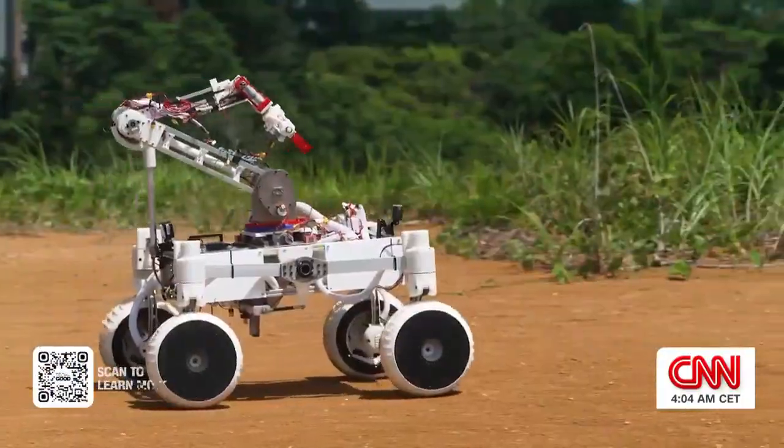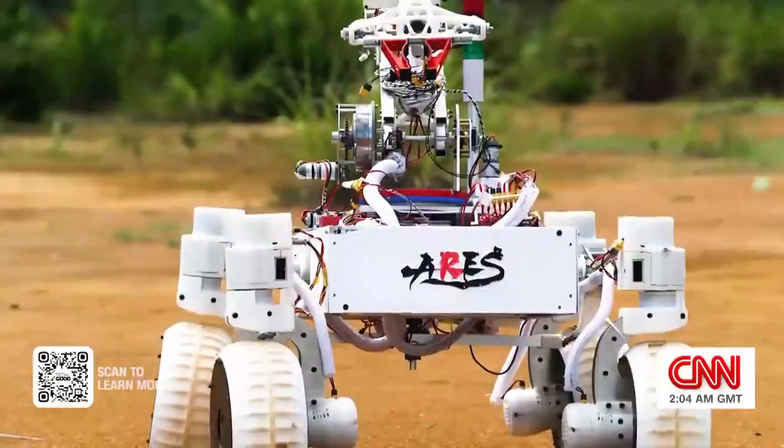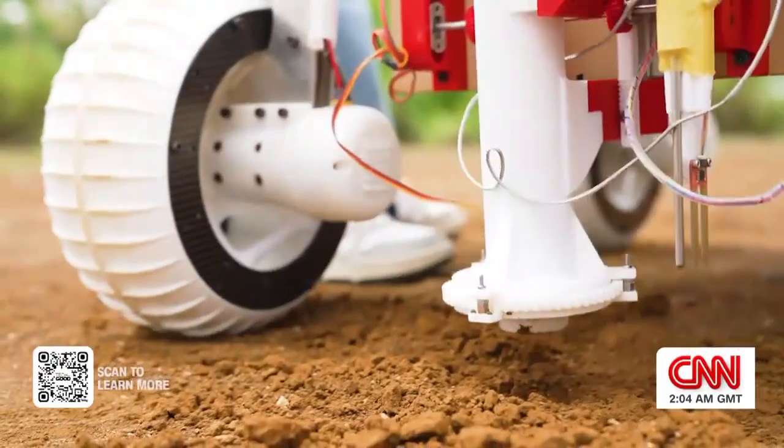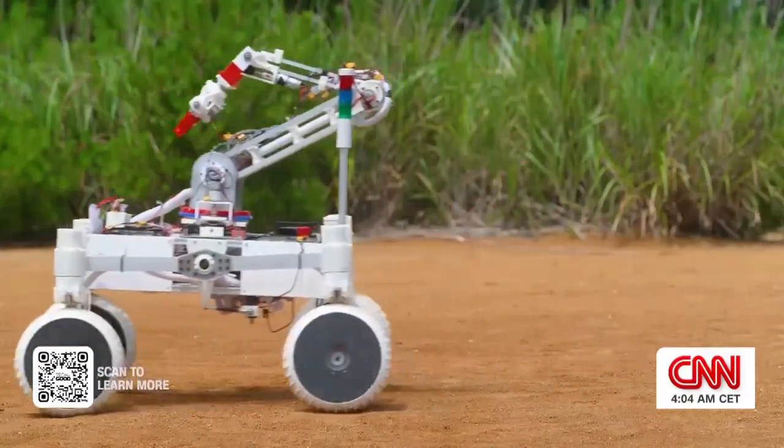this seventh generation rover boasts a lightweight four-wheel drive system for rough terrain, and it can also collect soil samples. For the many parts of the rover, we are using something called generative design technology. That actually helps a lot in reducing the weight of the parts.